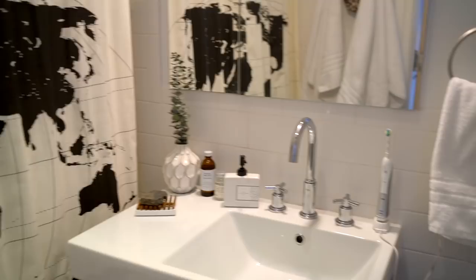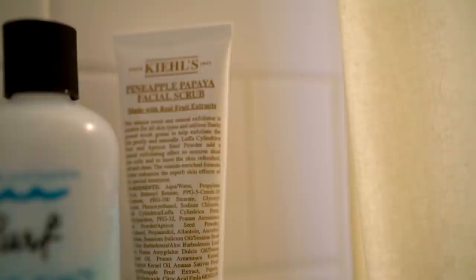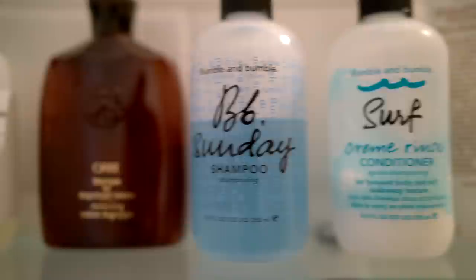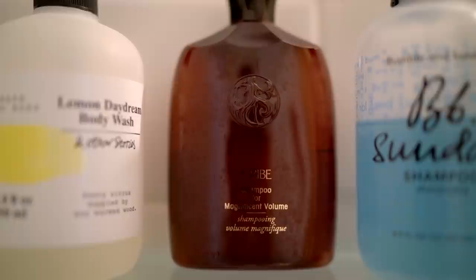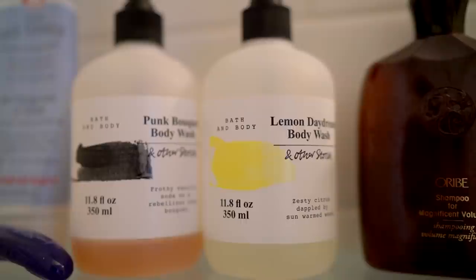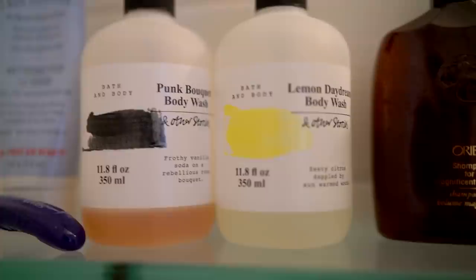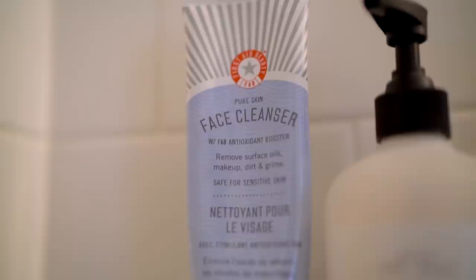Let's look inside the shower — I'm going to climb in so you can see the view while actually showering. I have Kiehl's facial scrub, Bumble and Bumble shampoo and conditioner, and their Magnificent Volume shampoo — I like it but don't think I'll repurchase because it doesn't do anything exceptional. I also have products from & Other Stories: their Lemon Daydream and Punk Bouquet body washes, both almost gone. I have a Venus razor and my favorite First Aid Beauty face cleanser.